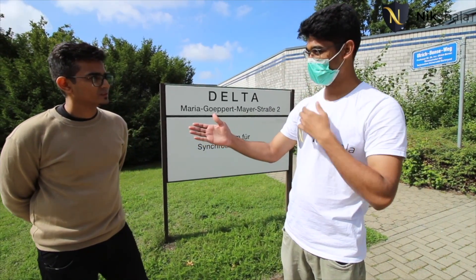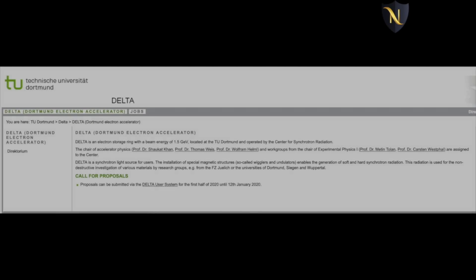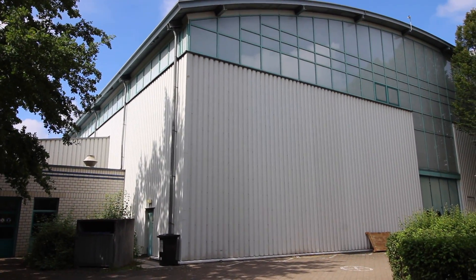We've reached the DELTA building — a very important facility. TU Dortmund is the only university in the world that produces synchrotron radiation. Electrons are accelerated to the speed of light here. The facility is the size of a football field and is used for research and industrial purposes.